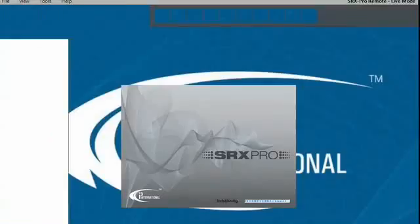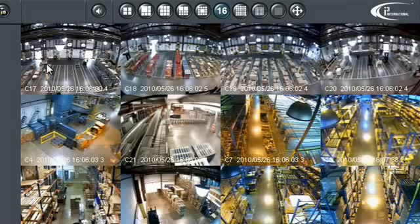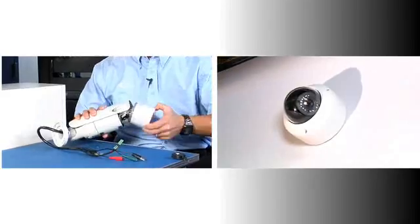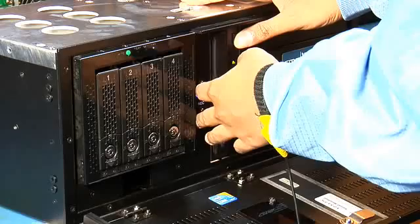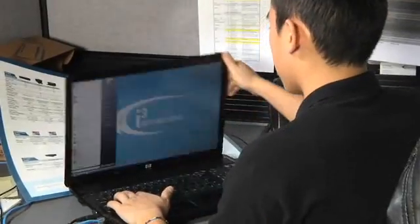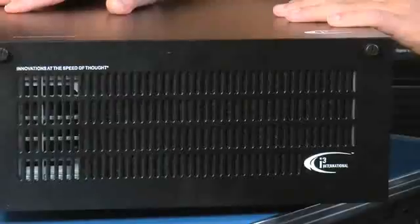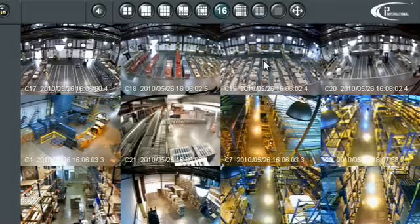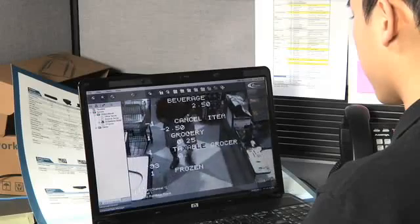The SRX Pro Video Management Software is an advanced security solution providing recording of the latest state-of-the-art IP video surveillance cameras. The powerful yet easy-to-operate client user interface installs on any standard computer running Windows and easily connects to multiple SRX Pro servers, including hybrid servers and IP camera servers. Video from all i3 systems can be accessed using web browsers or client software with access to the Internet.